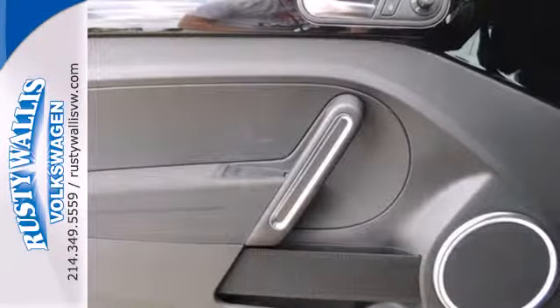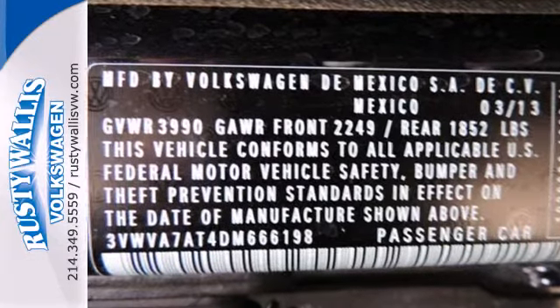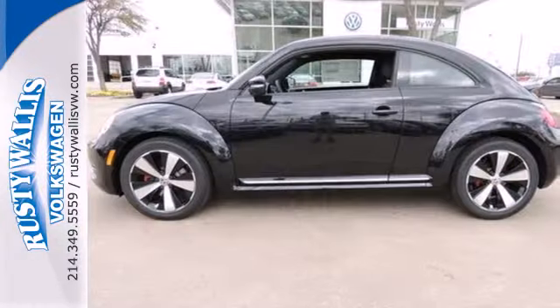This 2013 Beetle is the perfect marriage of classic design and new age thinking. Come test drive it today.